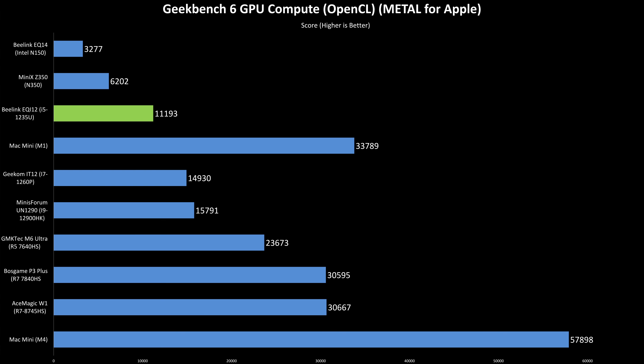On the integrated graphics side, the pattern stays the same. In the Geekbench 6 GPU compute test, the EQI 12's Iris Xe scores 11,193 — about 80% higher than the N350 and more than three times the N150. But the IT12 lands at 14,930, putting the EQI 12 about 25% behind, and the Ryzen systems pull way ahead. The M6 Ultra scores 23,673, roughly 111% higher, and the Ryzen 7 models are in the 30K range, around 170–175% ahead. If integrated graphics performance matters, AMD's RDNA-based iGPUs are simply in a different class.